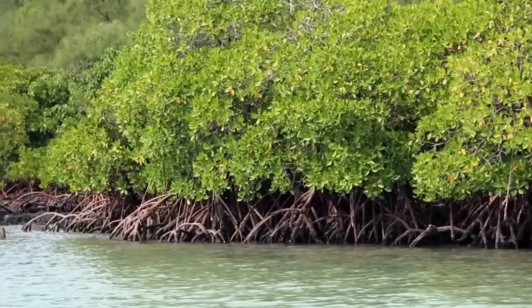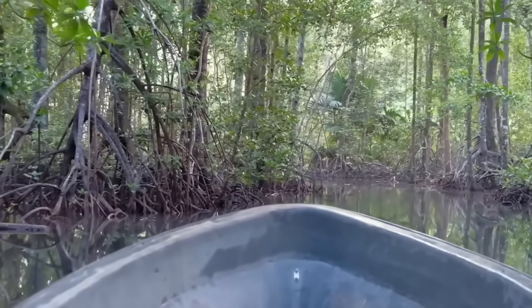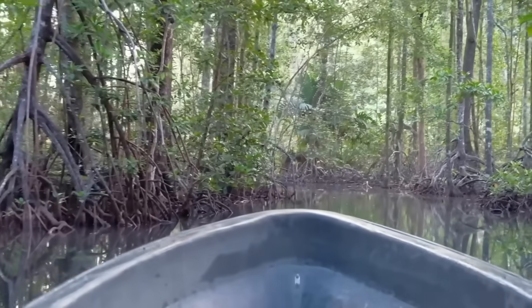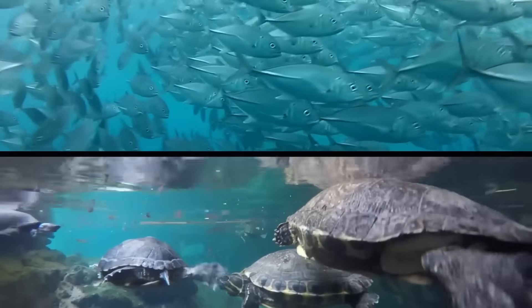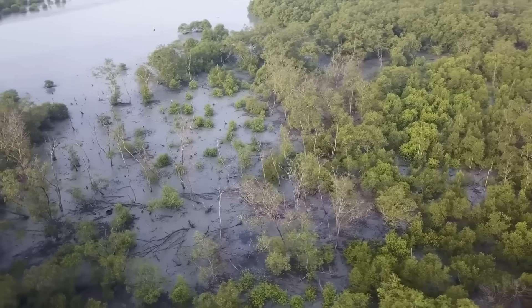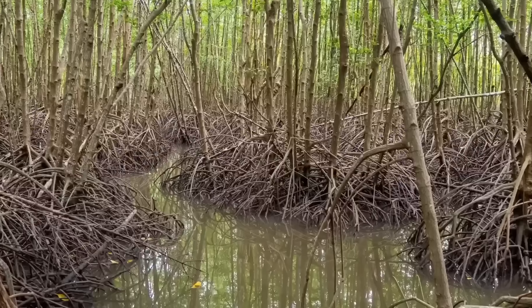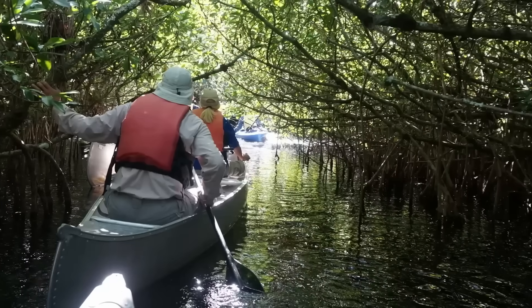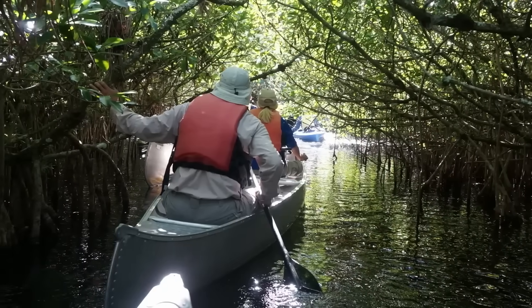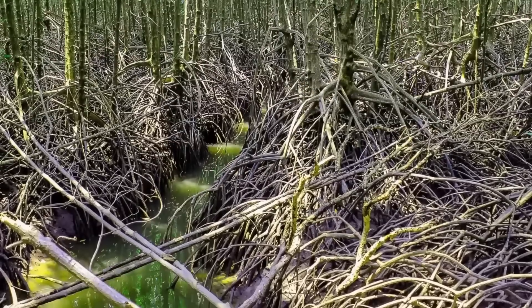It seems surprising that this is even possible, but the mangrove forest is home to several other species that survived extreme environmental changes. It's an extremely unique ecosystem filled with fish, turtles, plant life, and other life forms that were able to survive under vastly challenging circumstances — doing so while the type of habitat they had always known changed completely. Experts don't know how they did this and are continuing to study the site, hoping to learn more about their impressive resilience.